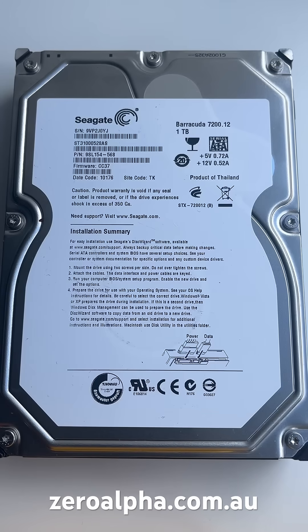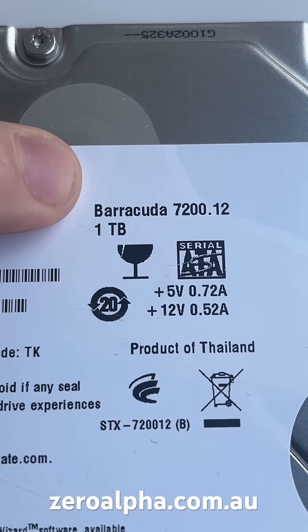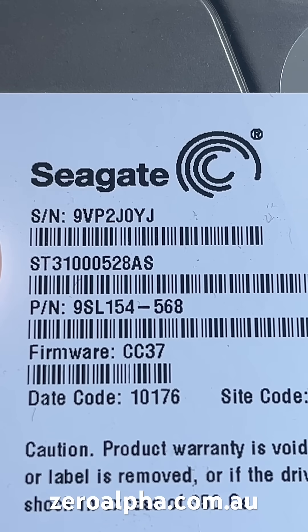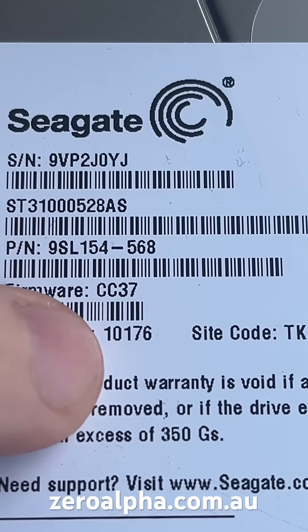This is a Seagate 1TB hard drive that's been mailed in to our data recovery service because it's not working. It's a Barracuda 7200.12, model number ST3100528AS. The hard drive was made in 2010.